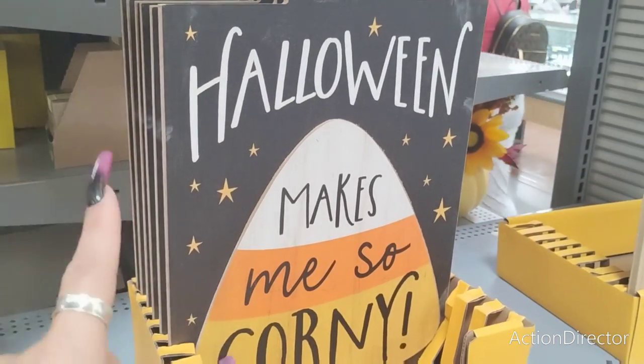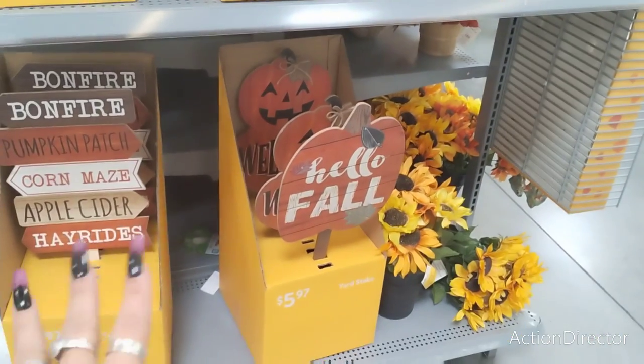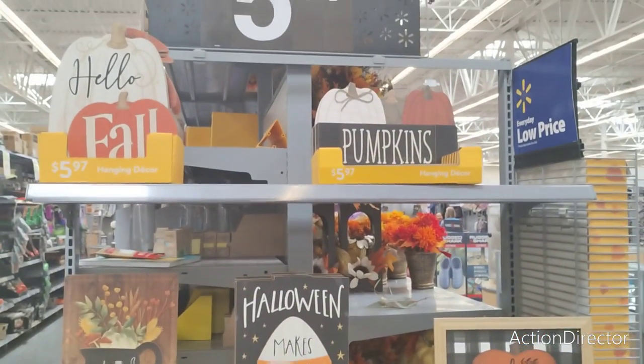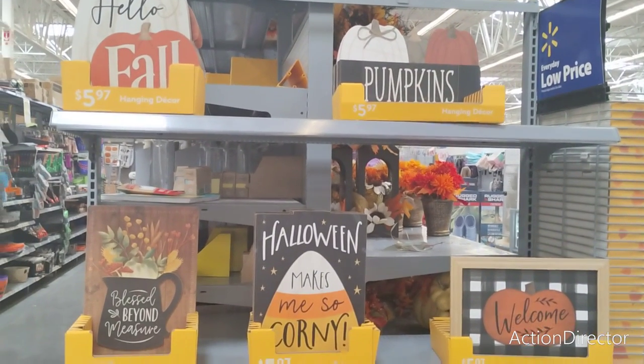Hello friends, we're here at Walmart. These are all $5.97 — the outside stakes and 'Hello Fall' signs. Halloween makes me so corny. Blessed beyond measure. Welcome! These are all $5.97, and that is a phenomenal deal. Really, really nice. So definitely head over to your local Walmart.